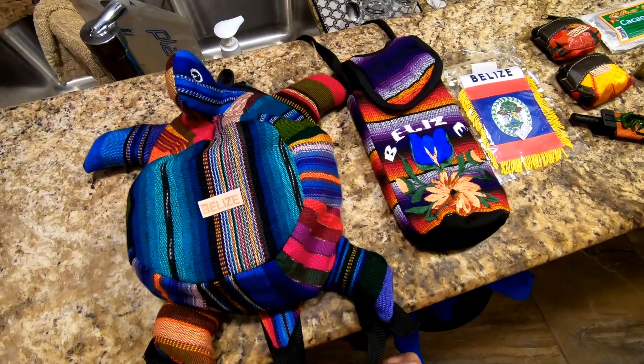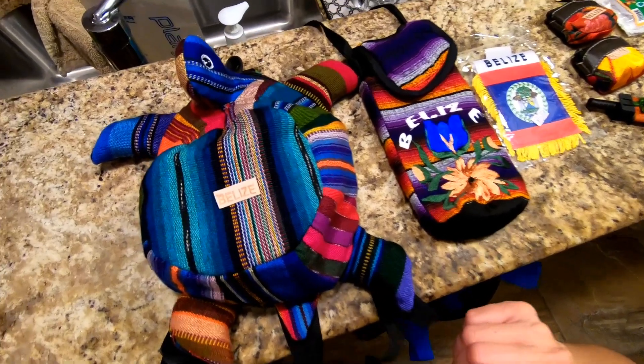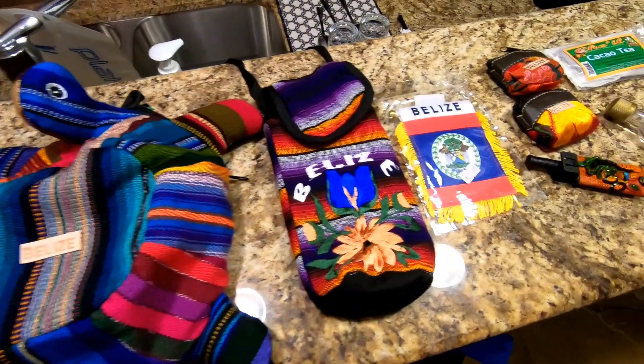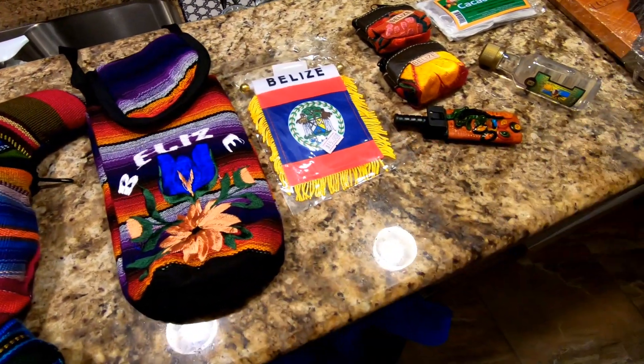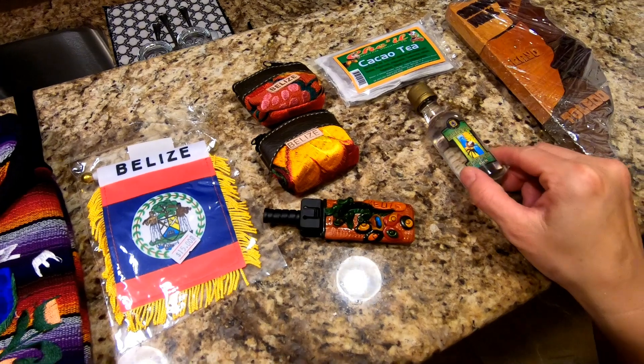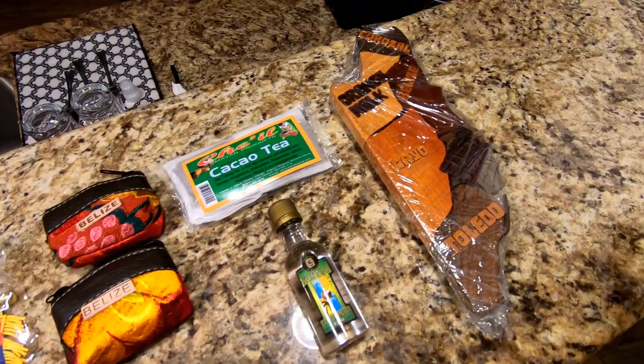We're finally back home and it's still coming down. Here's a haul of our souvenir gifts that we bought. I actually bought a little backpack the other day because I didn't bring a small one, but these items here are the ones we got in Hopkins. Tomorrow the weather is supposed to be a little better — just overcast, no rain — so most likely we'll end up doing the beach club.